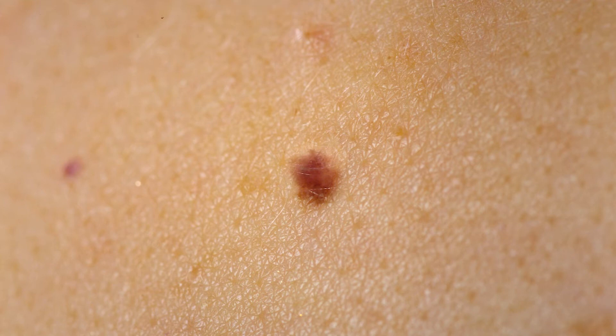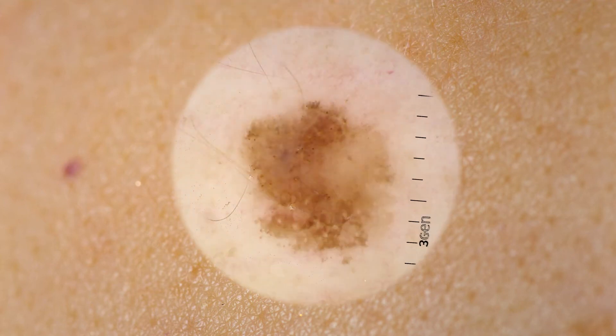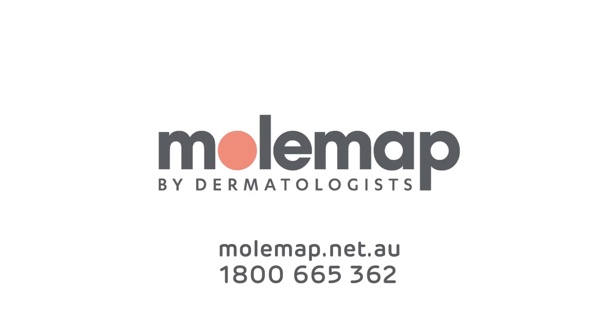With one Australian diagnosed with melanoma almost every half an hour, leave no spot unchecked. Book a full body mole map today.